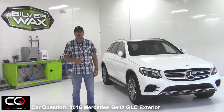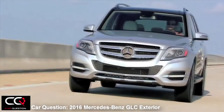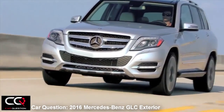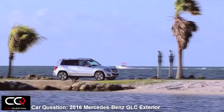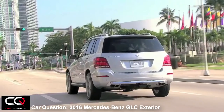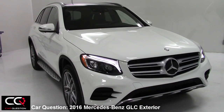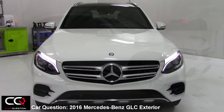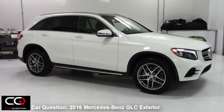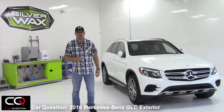Hello to you all and welcome to Car Question. The Mercedes-Benz GLK was one of the pioneers of the luxury sport utility vehicle class. For 2016, Mercedes-Benz is replacing the GLK with the new GLC — GL meaning sports utility for Mercedes and C being the size of the vehicle. Mercedes-Benz promises this vehicle will be agile, functional, fun to drive, and will respond to the technology needs of buyers today. That's what we're going to see this week at Car Question.